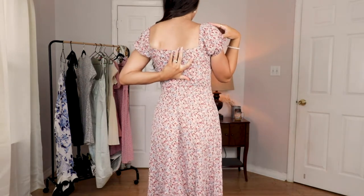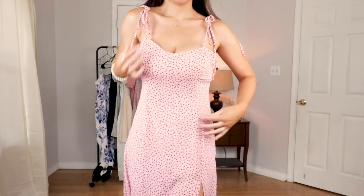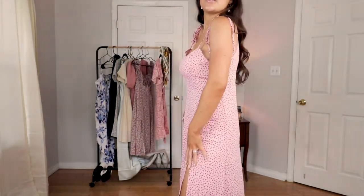It zips up in the back and it's got little puff sleeves — I love this one. Ten out of ten. This is what this one looks like and I would have to say I'm a fan.